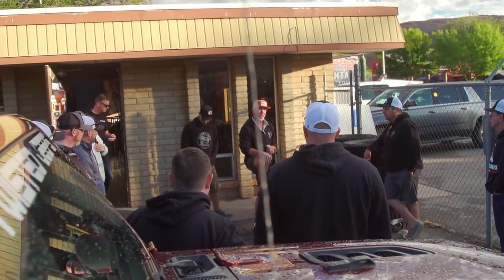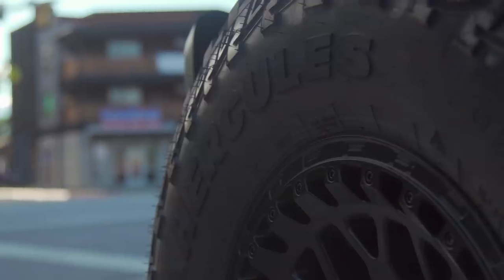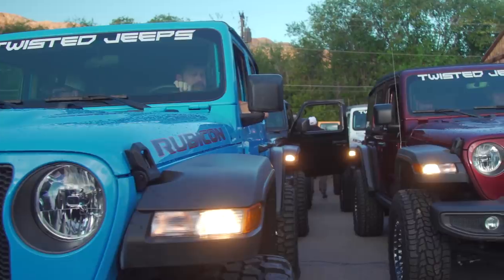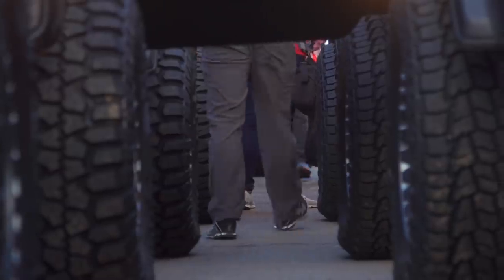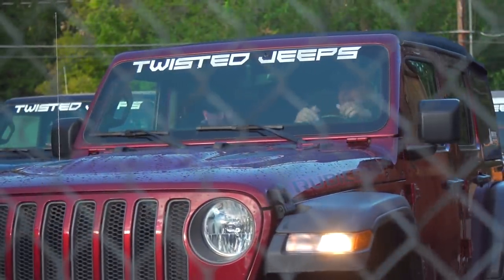Hercules Tires was gracious enough to offer us the opportunity to come down with a group of their dealers and tackle the Slick Rock trails in brand new Jeeps with matching new Hercules tires and beautiful TIS rims. This is something I've never done before, and I was really excited to see both how capable the Jeeps truly were, and also how the new tires from Hercules would perform.